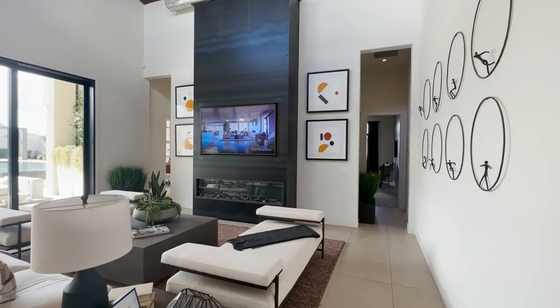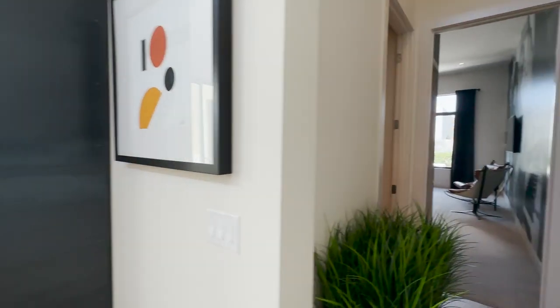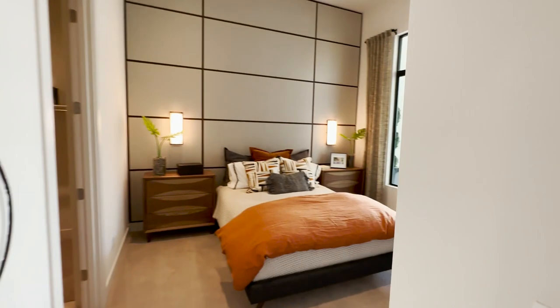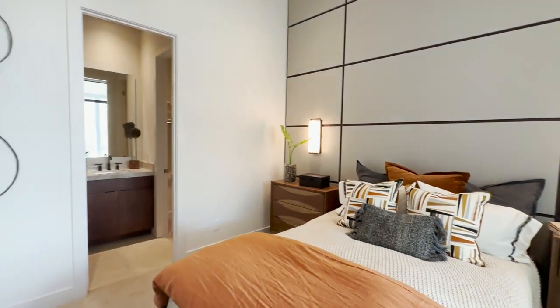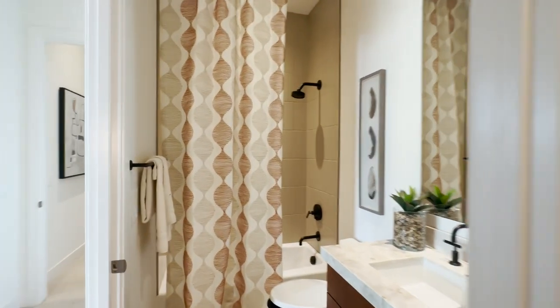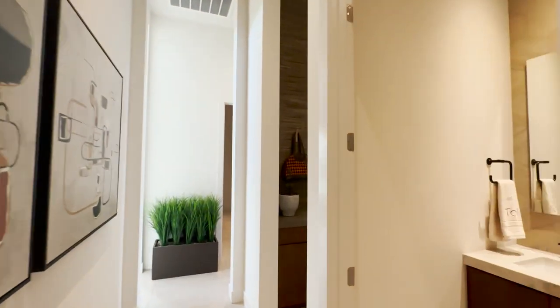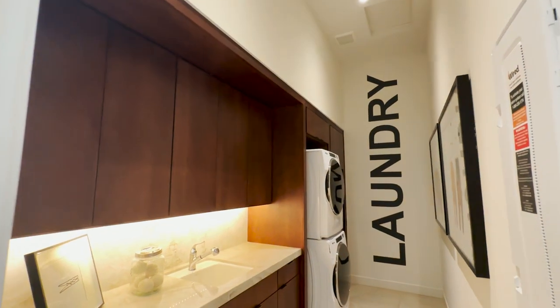We will hit the master bedroom in a moment. Let's go over to these bedrooms. Off to the right here you have the garage, a half bath, and a bedroom. Good-sized bedroom, pretty average but nice. You also have your own private bathroom and walk-in closet here as well — great for whoever is going to be staying there or visiting. And a nice big laundry area.